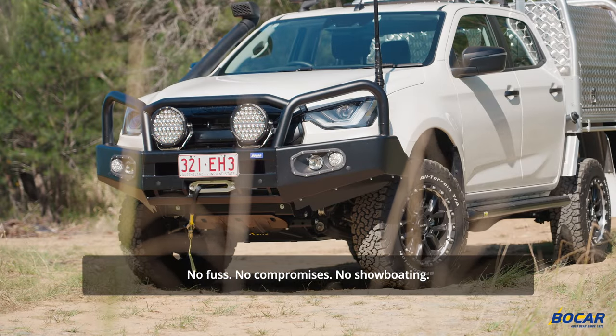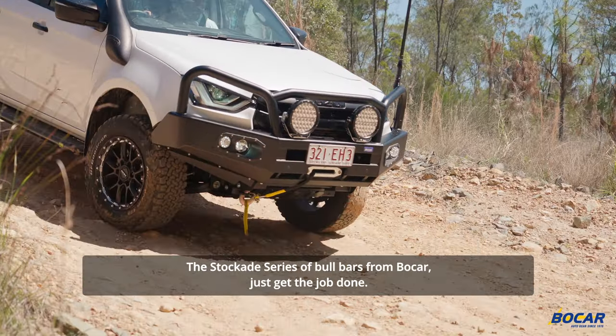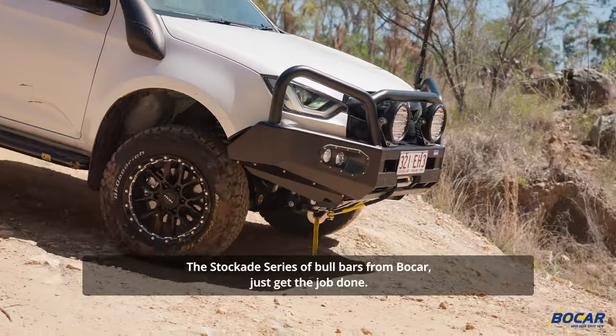No fuss, no compromises, no showboating. The Stockade series of bull bars from Bokar just get the job done.